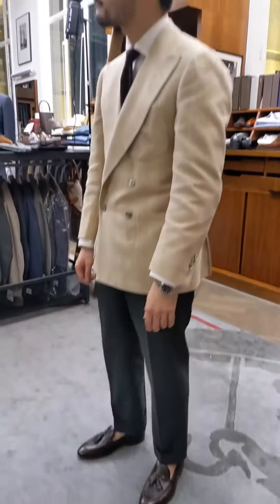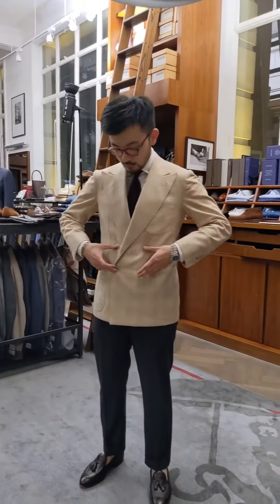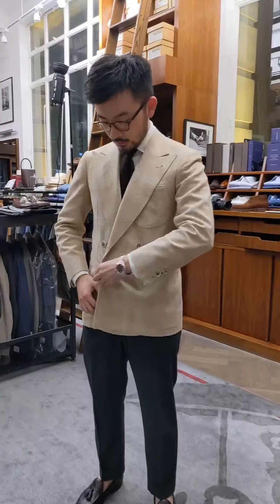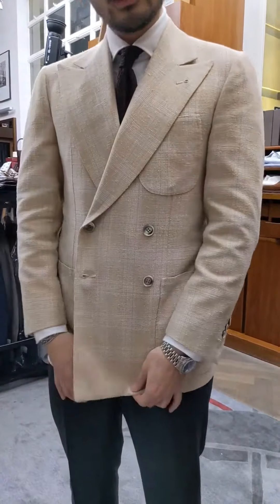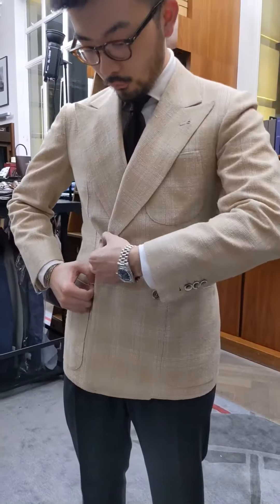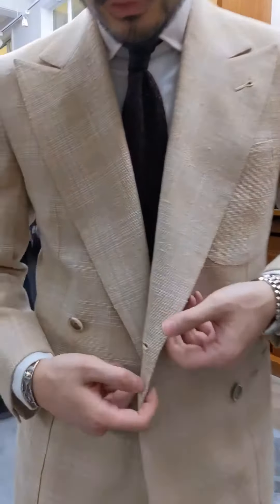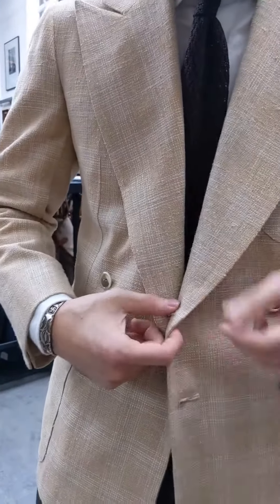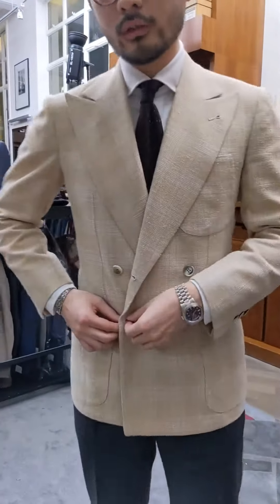What is a 4x1? So 4x1 means there are four buttons but you only button the lower one. Sometimes you can also button the top one, but it's actually made more for the bottom one — because if you look closer, the buttonhole is made towards this side, so this is the back of the buttonhole, meaning it's really designed for the lower button.